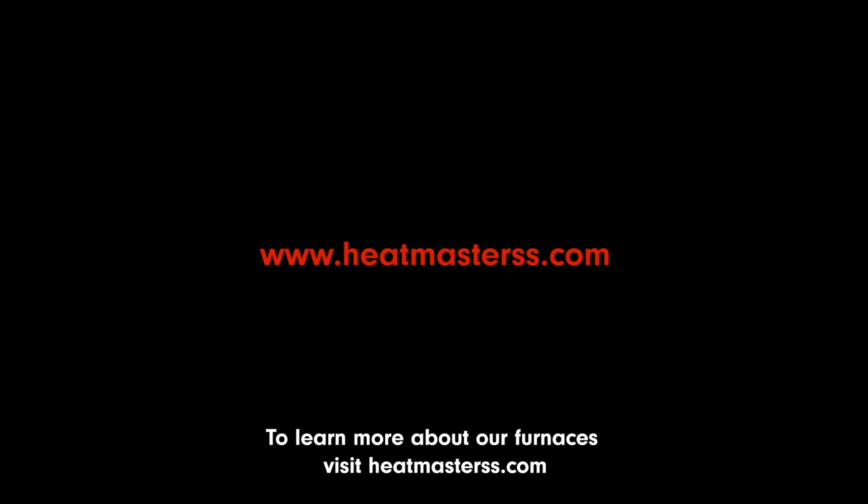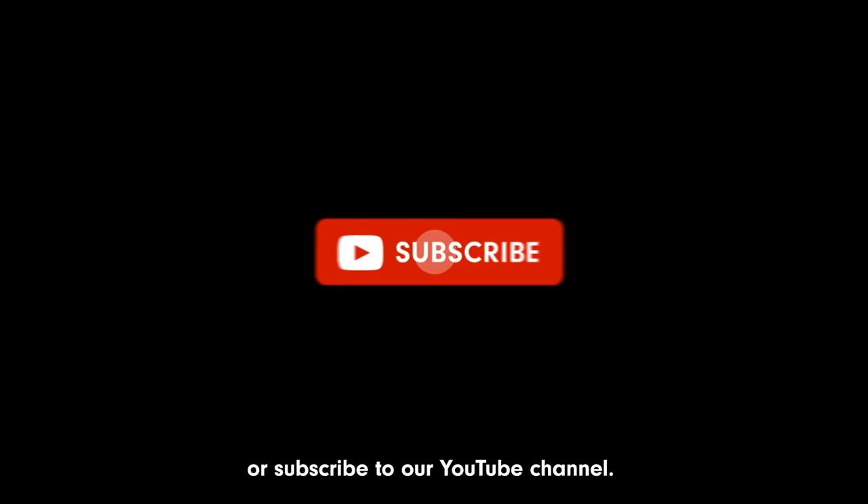To learn more about our furnaces, visit HeatMasterSS.com or subscribe to our YouTube channel.